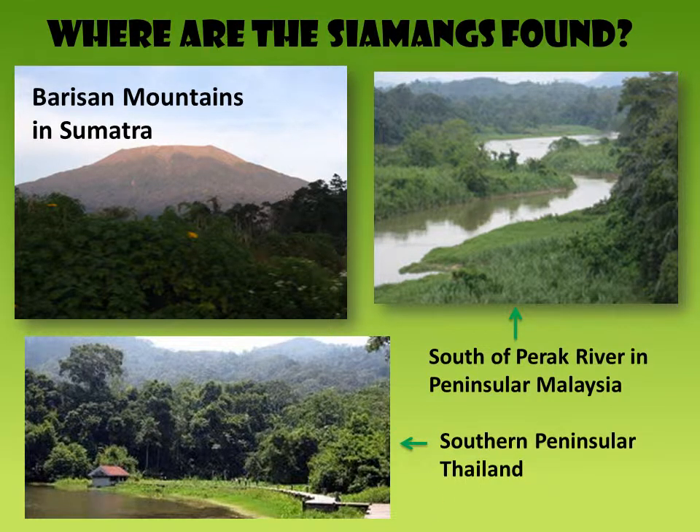In the future, the Siamang's habitat will be lost due to palm oil plantation, forest fire, illegal logging, encroachment, and human development. The Siamang in disturbed forests live in small groups because of lack of food, resources, and trees for living.